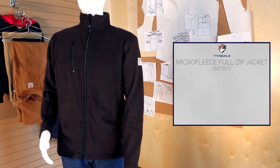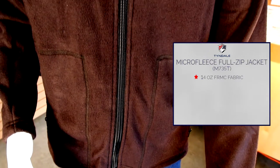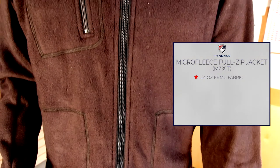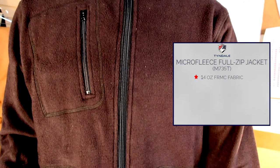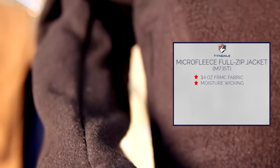Tyndale presents our Micro Fleece Full Zip Jacket. Made of a 14-ounce patented FRMC Mod Acrylic Blend Micro Fleece, this inherently flame-resistant jacket is both moisture-wicking and fast-drying.